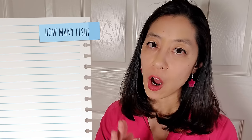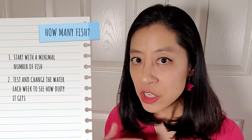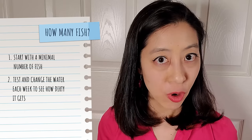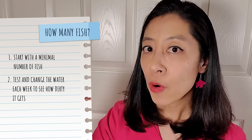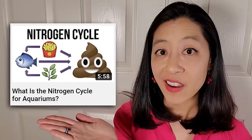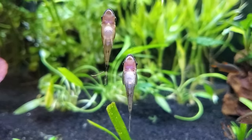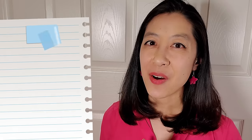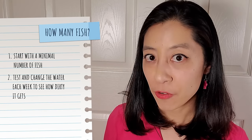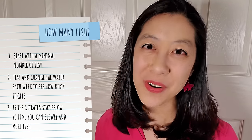This is going to be true for all of the schooling fish I have on this list, but I'm going to tell you to get the bare minimum — in this case, three to four albino corydoras. Then I want you to test your water and see if each week when you do a water change, you're staying below 40 parts per million (ppm) of nitrates. Nitrates are a toxic waste compound produced from your fish's waste, and if there's a lot of it they're not going to do well. If you find that each week you are below 40 ppm, go ahead and cautiously get a few more members of that school, and then they'll be happier with more friends.